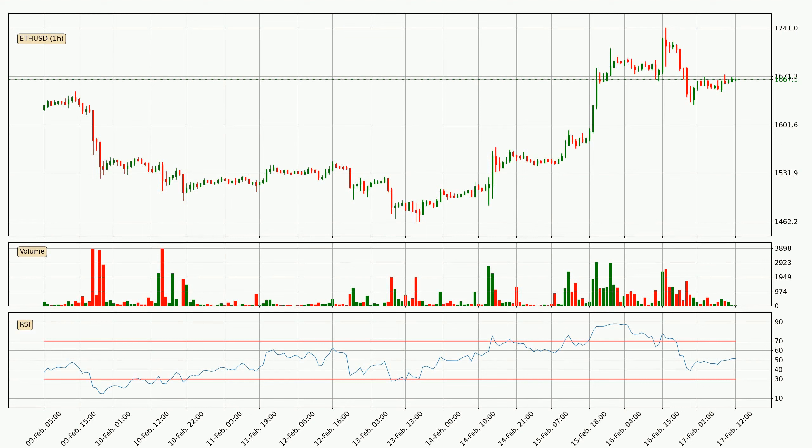Moving to the hourly relative strength index, the current hourly RSI is at 52, so there are currently no signs of the crypto being overbought or oversold.